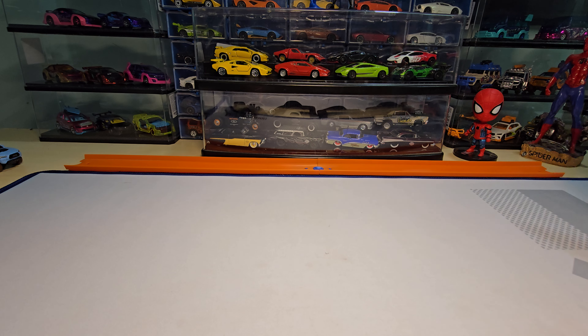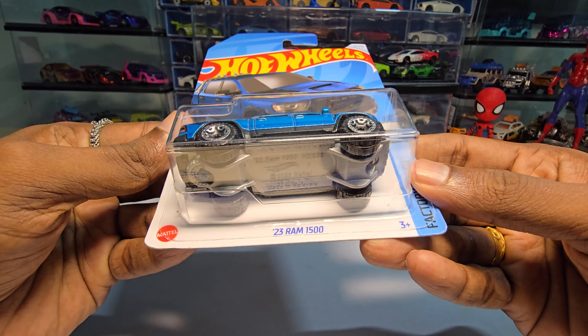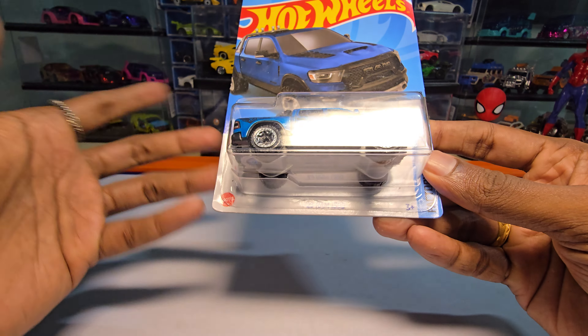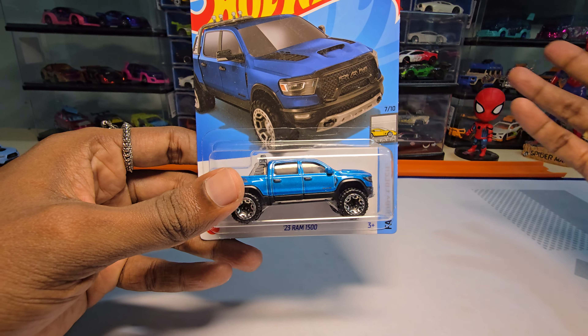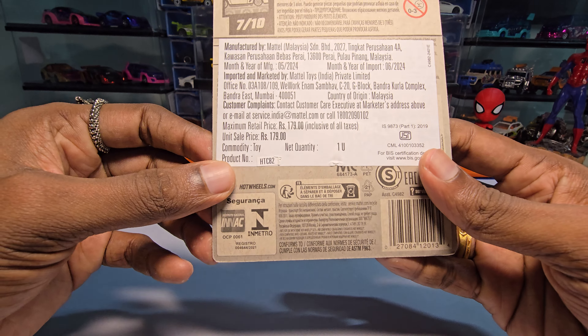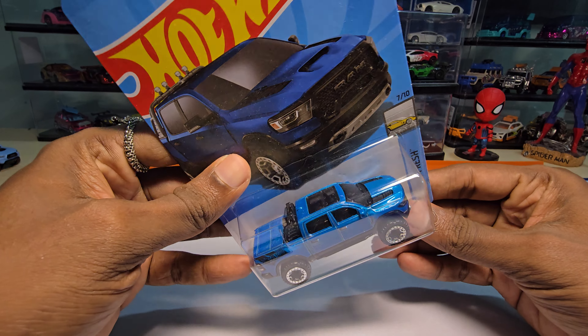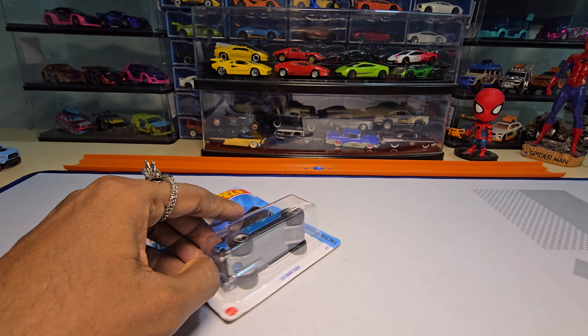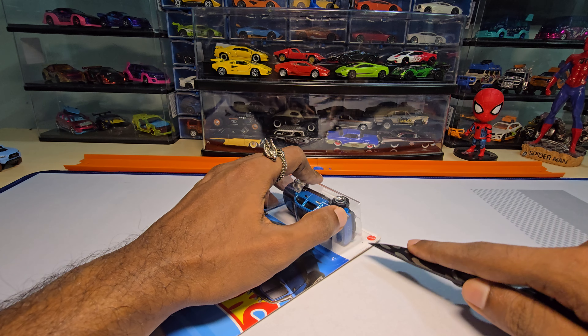Hey guys, welcome back to my channel. Today we are going to unbox this — the 2023 RAM 1500, however you want to pronounce it, be my guest. I bought this for 179, which is the MRP. I personally like the RAM vehicles, so I bought it. Let's unbox this.